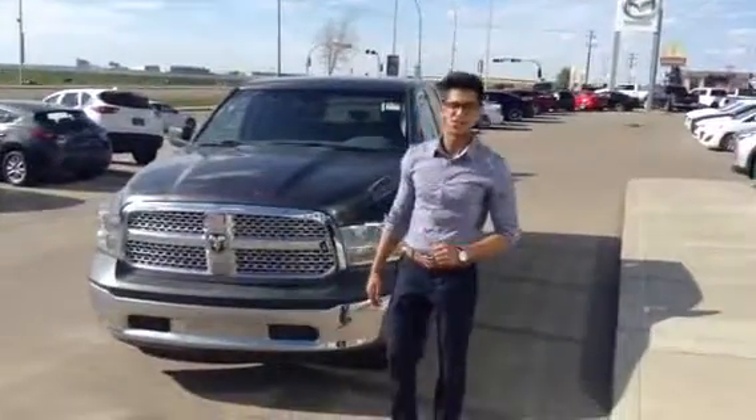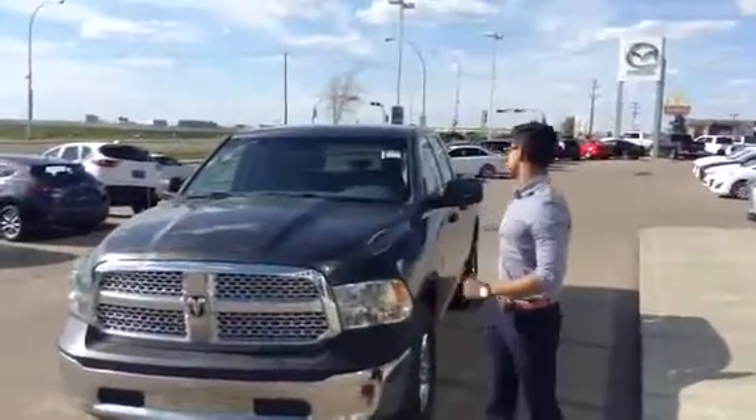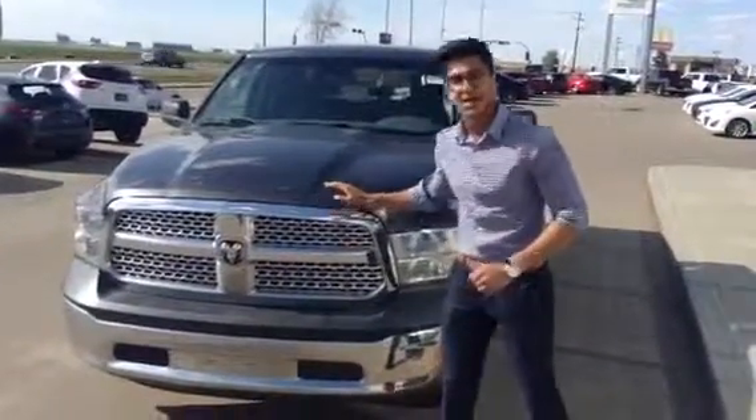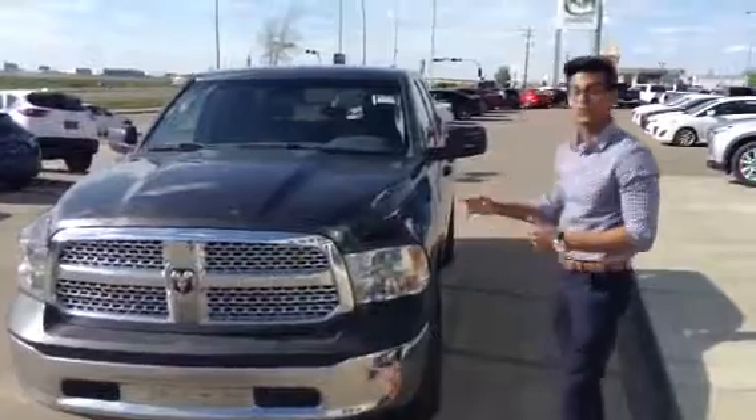Hey Daryl, this is Na from LA Mazda. How's it going? So I got your 2014 Dodge Ram 1500 pulled up to the front right here. I'm going to make this video for your boss — I mean wife. Let's begin at the front of the grille.